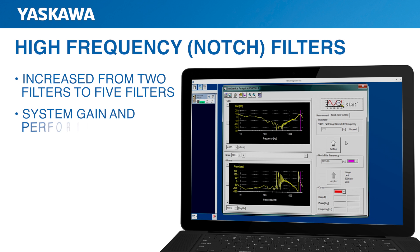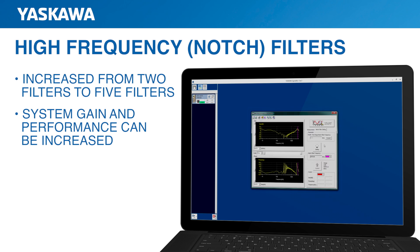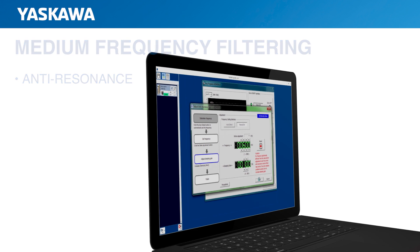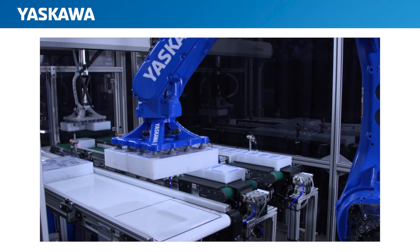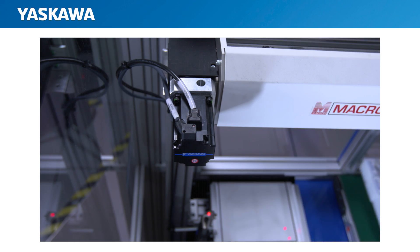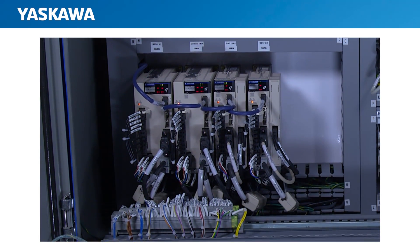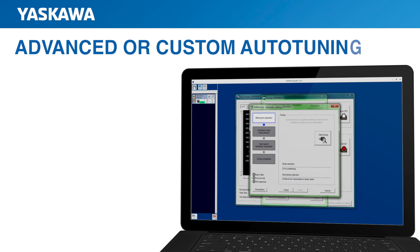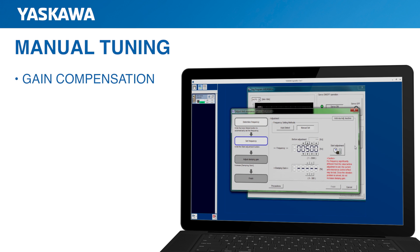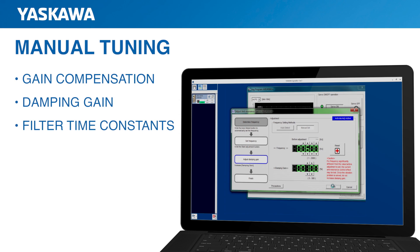As a result, system gain and performance can be increased. In the medium frequency range, there is now a new parameter that dampens other resonant frequencies, which may be revealed after filtering the main resonant frequency. This means that if a machine experiences resonance simply because of the way it was designed and manufactured, the additional filtering capabilities of Sigma-7 give you more ways to suppress that vibration. These functions can be adjusted automatically using advanced or custom auto-tuning. The user can also manually tune out vibration by adjusting parameters such as gain compensation, damping gain, and filter time constants.